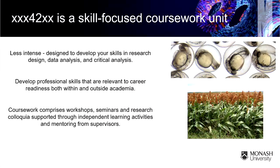Then we have the coursework unit. The idea is to build up those transferable skills in science — biology in particular. We're very interested in quantitative skills, statistical and critical analysis — the sort of things that employers of the future are really going to be looking for.